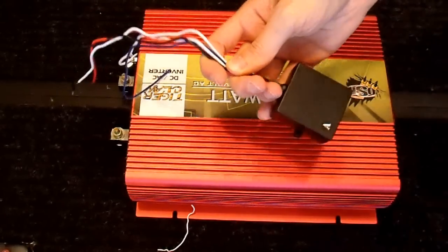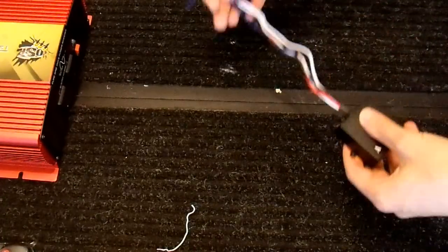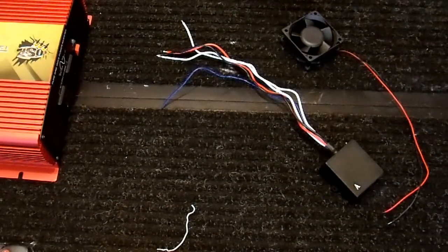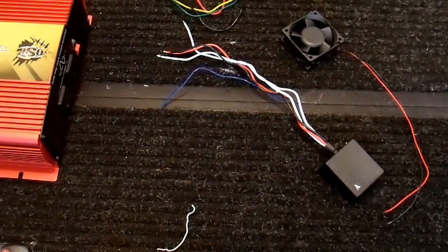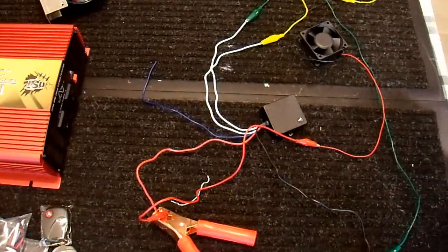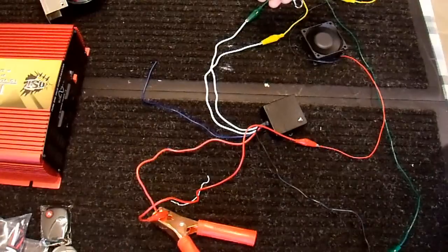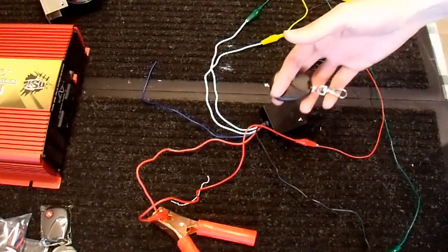Before putting this in the inverter, I want to make sure it works to my satisfaction. I'm going to connect it to this 12-volt fan using alligator clips just to make sure it does something. Okay, I have it hooked up, and it's connected to this fan — whenever I hit the button the fan should turn on. It's on, and it is off. It seems like it works, at least at this very close distance.